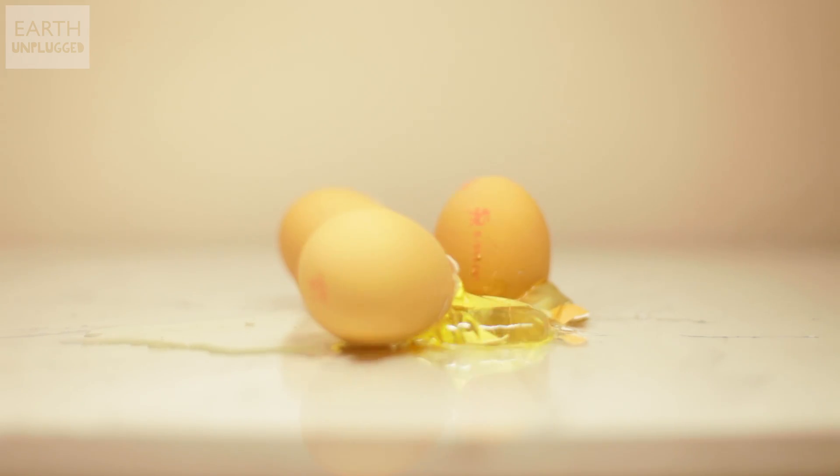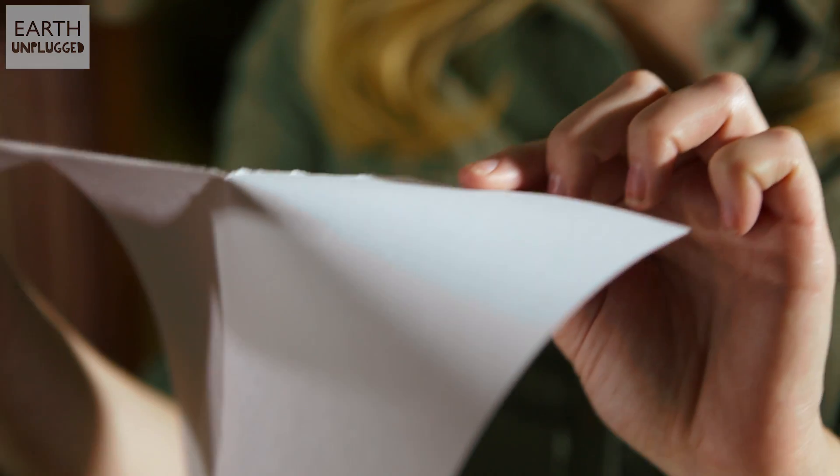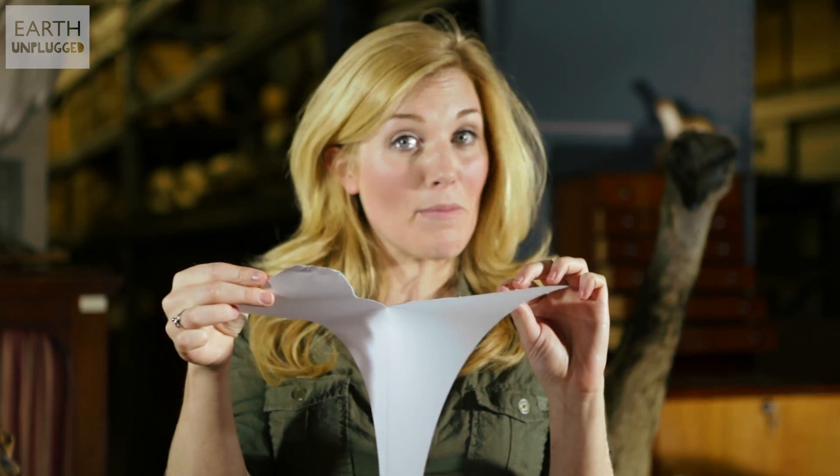Theory number three might come as a bit of a surprise — it's all about strength. Eggs have no sharp edges, which means they can withstand more force than you might imagine. Most structures break at their corners and edges; these points concentrate the force into one area, and this can lead to disaster. It's the same reason a piece of paper is relatively easy to tear apart when there's a rip already in it — the force is concentrated around the tear, making it really easy to rip apart.